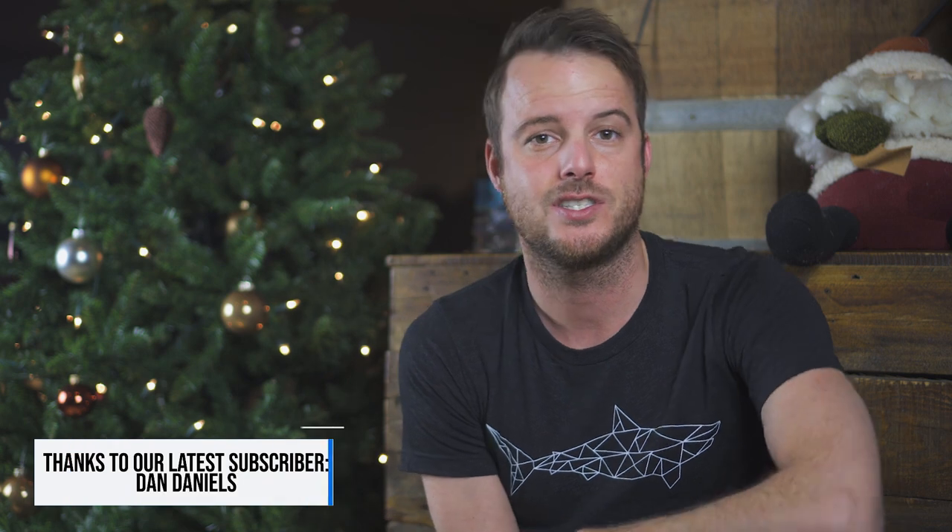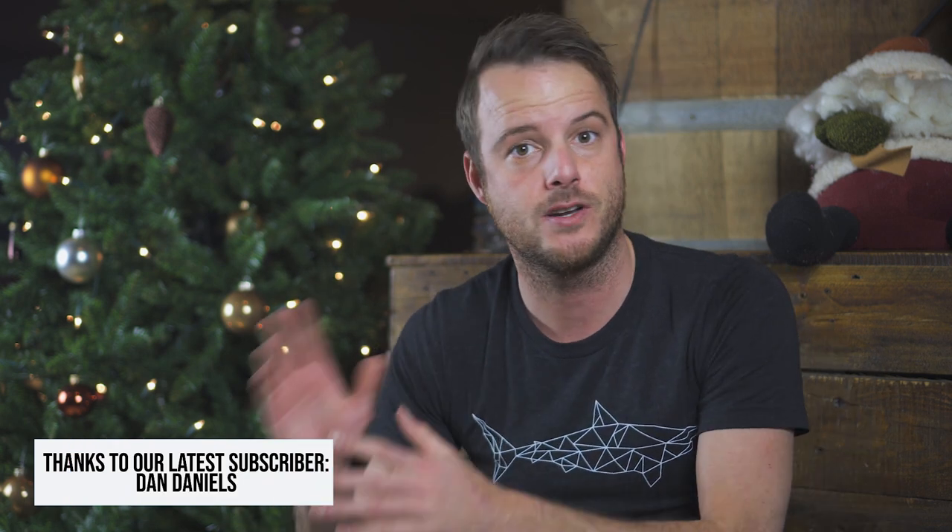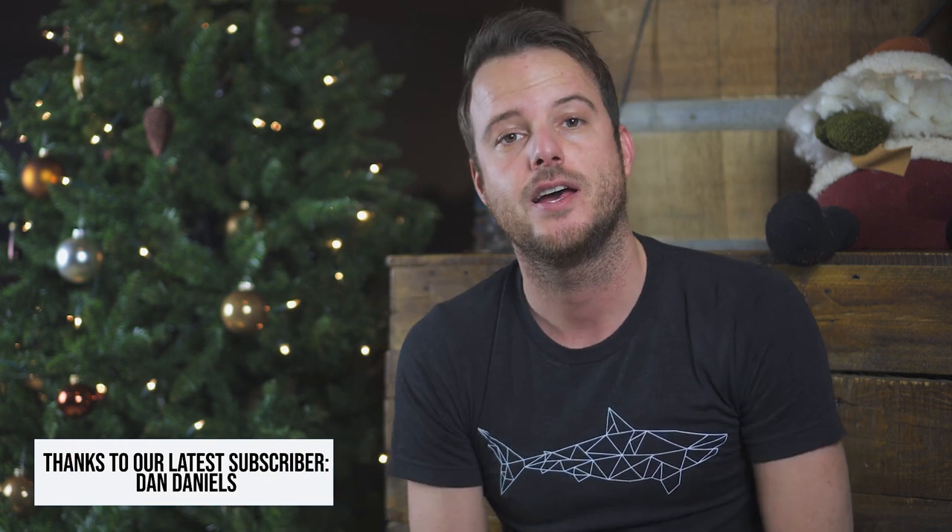It's Christmas, so it's time for gifts. This video is not for you scuba divers — just send it to your loved one, friend, or partner and let them pick out a gift for you. So go away. Good. Now we can dive into the list.